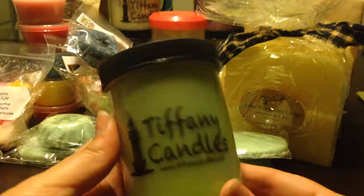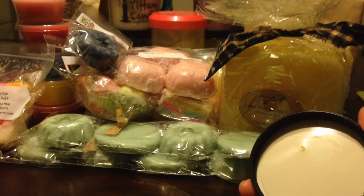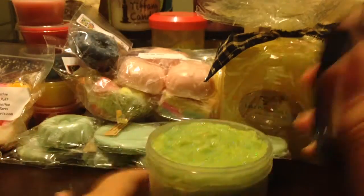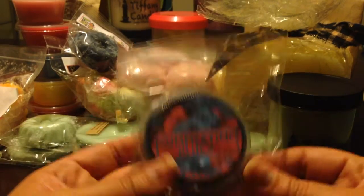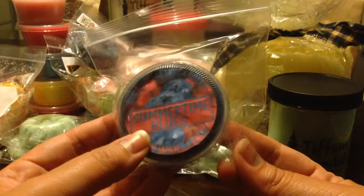I probably won't keep the Winter Dreams — I think I'll pass that on to my mom or sister. It smells really good, but trying not to increase the size of my stash. From Lasting Scent Candles, Summertime Blues — I've melted this one before, it's a great blueberry. I'll probably pass it on.